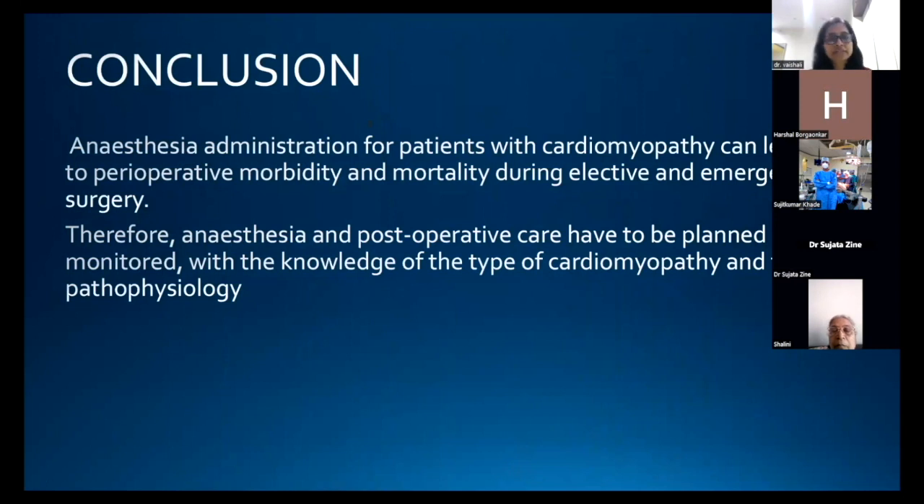In conclusion, anesthesia administration for patients with cardiomyopathy can lead to significant perioperative morbidity and mortality during both elective and emergency surgery. Therefore, anesthesia and postoperative care must be planned and monitored with thorough knowledge of the type of cardiomyopathy and its pathophysiology.